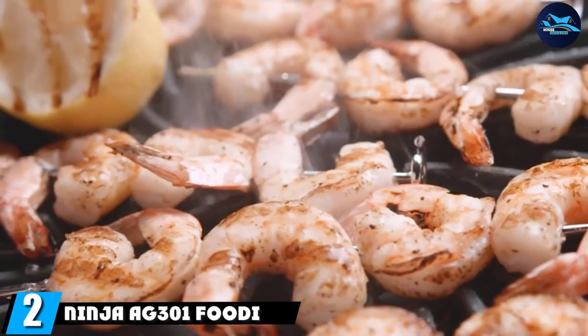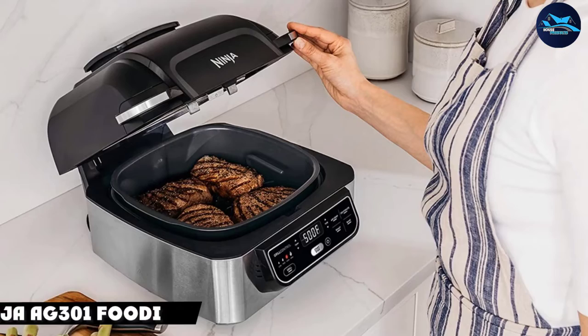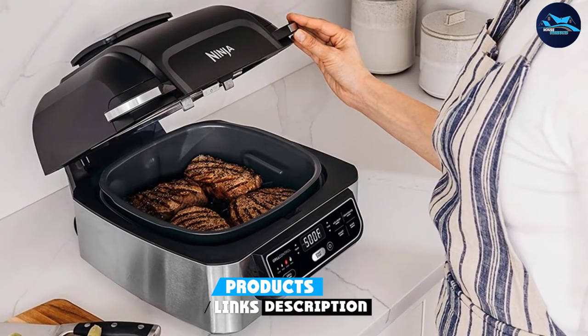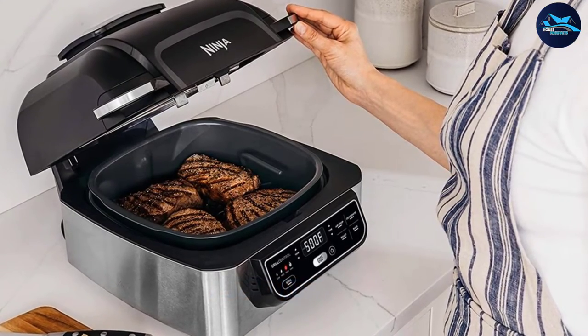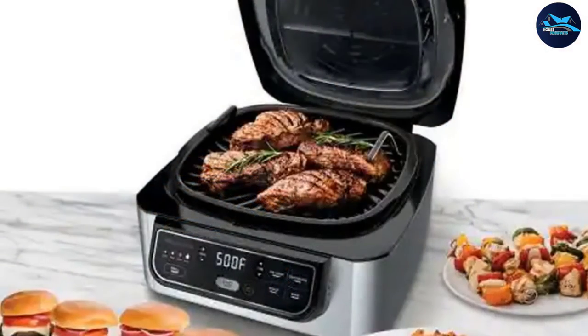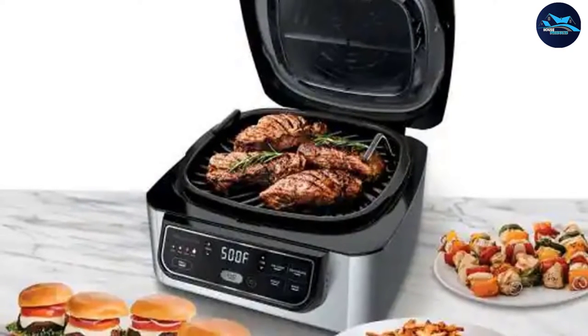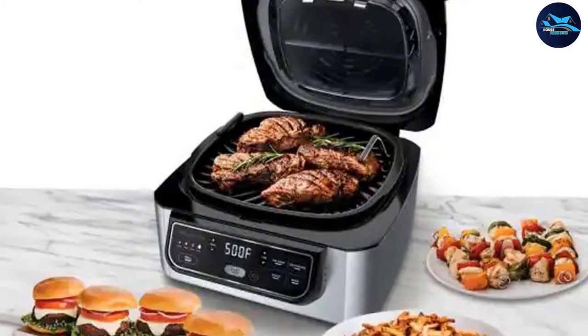Moving on to number two, the Ninja XG301 Foodi 5-in-1. This handy countertop roaster oven does much more than roast — it also grills, air fries, bakes, and dehydrates, so it can get used every single day for cooking everything from appetizers and entrees to side dishes and desserts. The grilling temperature can be set from low to max, which translates to 105 to 500 degrees, and the four-quart air fryer basket gives plenty of space for family-sized portions of fries.